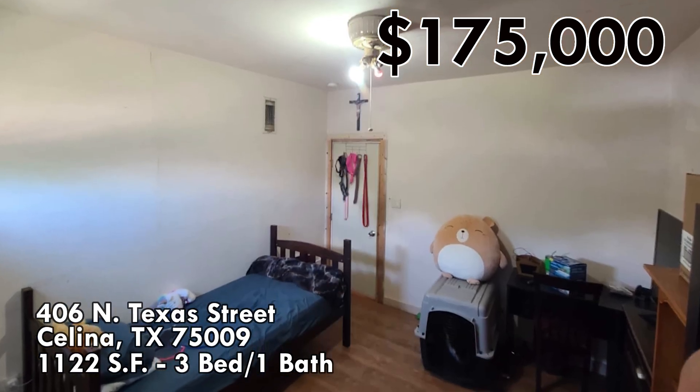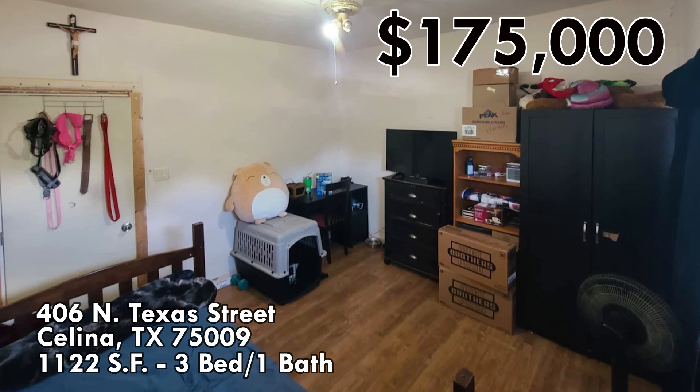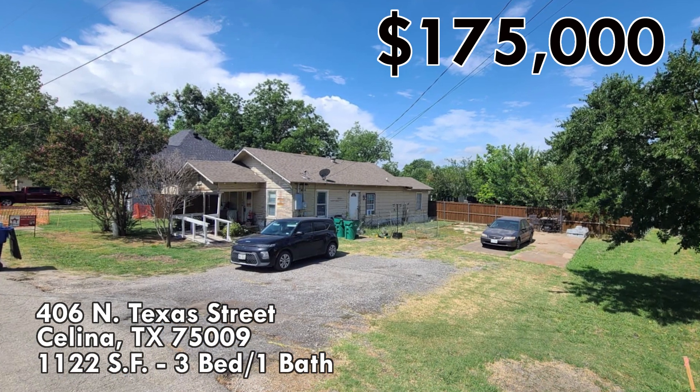This one needs some work, but it's in a good area. Salina is one of the fastest growing towns in the United States, especially for towns over 20,000 people.